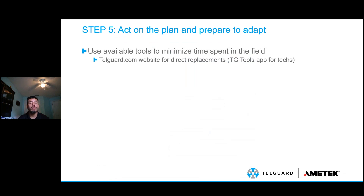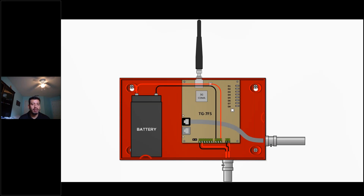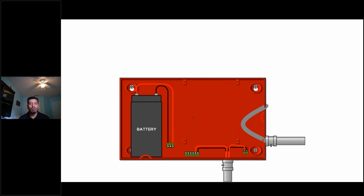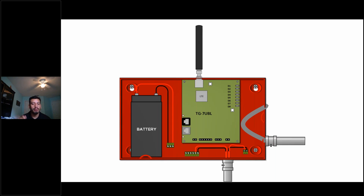The same replace feature is also available through the TelGuard Tools app. When installing a TG-7 UBL, you go to your TG-7 product, pop off the terminal blocks, pop off the RJ connection, remove the antenna, pop off the old board, take the new board out of the box, and put it back in — then reverse the process: pop the terminal blocks back, and go through activation. The one thing to emphasize: the antenna is different. The antenna that comes with the TG-7 UBL is an LTE antenna, different from what was used for 3G or CDMA.